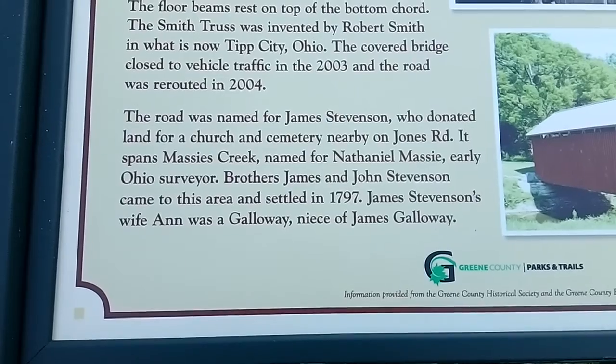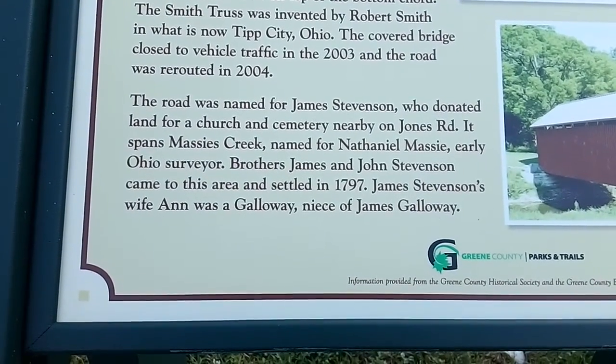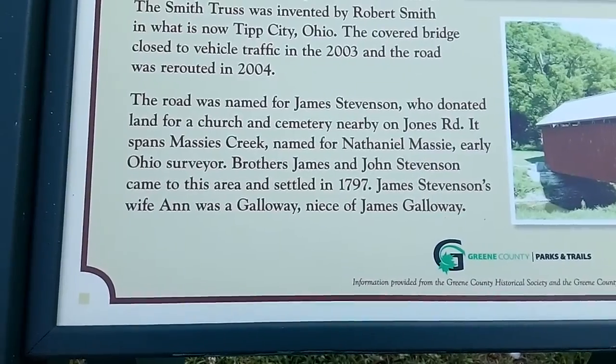Brothers James and John Stevenson came to this area and settled in 1797. James Stevenson's wife Ann was a Galloway, niece of James Galloway.